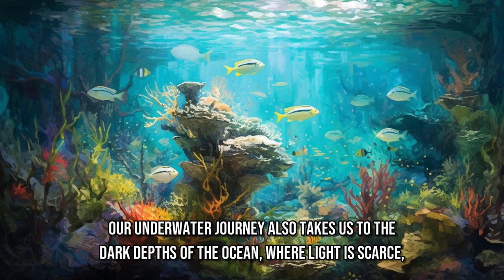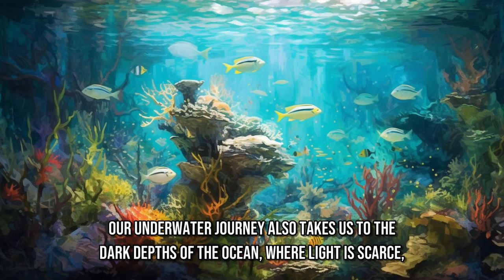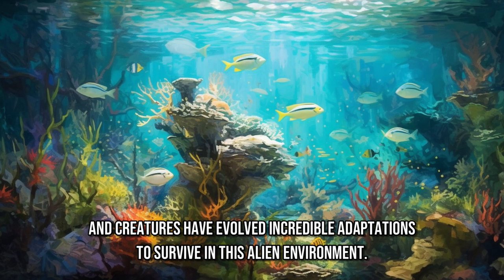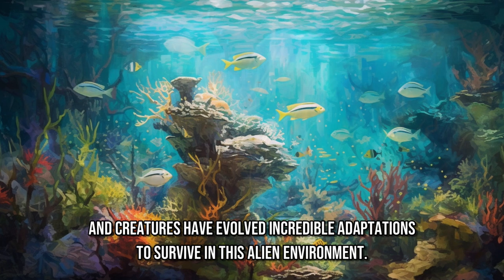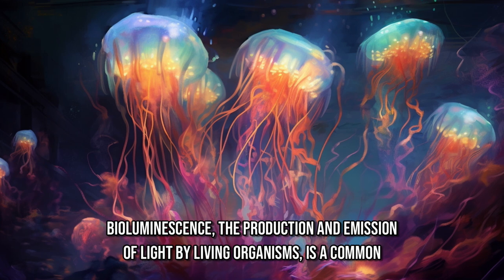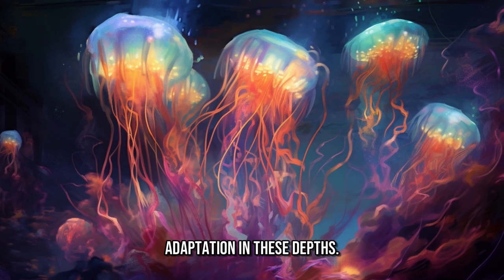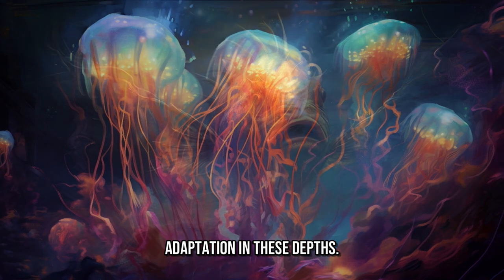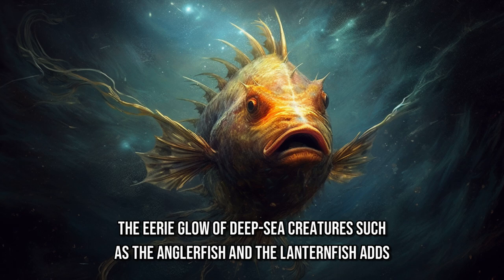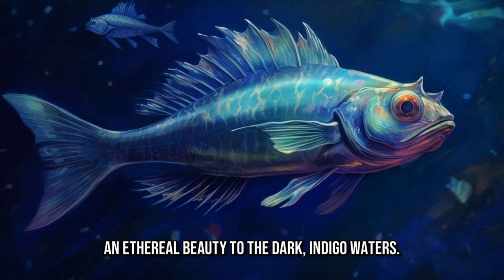Our underwater journey also takes us to the dark depths of the ocean, where light is scarce and creatures have evolved incredible adaptations to survive in this alien environment. Bioluminescence, the production and emission of light by living organisms, is a common adaptation in these depths. The eerie glow of deep-sea creatures such as the anglerfish and the lanternfish adds an ethereal beauty to the dark, indigo waters.